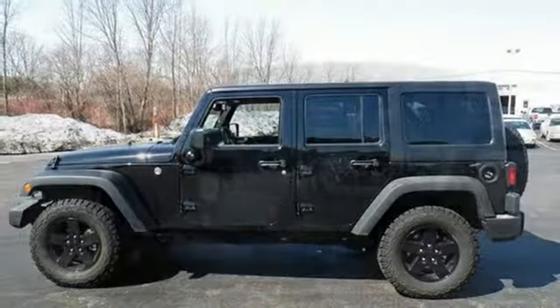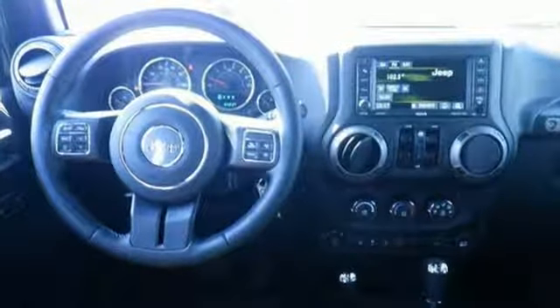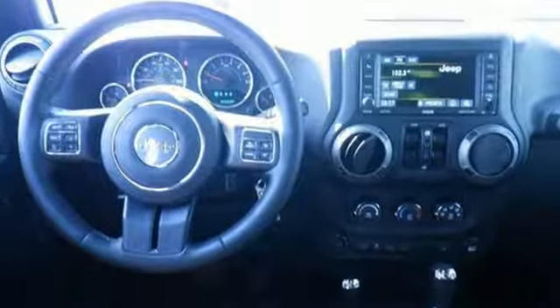The Jeep life fits your life. They say a journey of a thousand miles begins with one step. In this case, it begins with a test drive. Start your next adventure today.